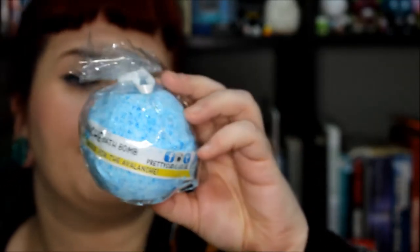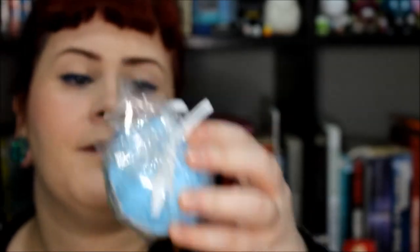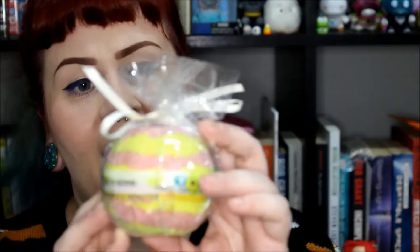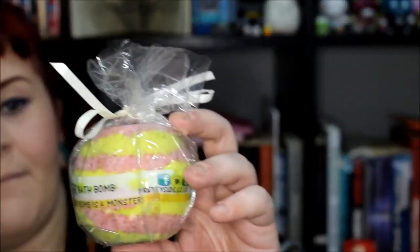Next up is Avalanche, which is a light blue bath bomb speckled with dark blue. It says it's fragranced with a snow fragrance - I don't really know what that is, but it smells like fresh cotton, so that's nice.